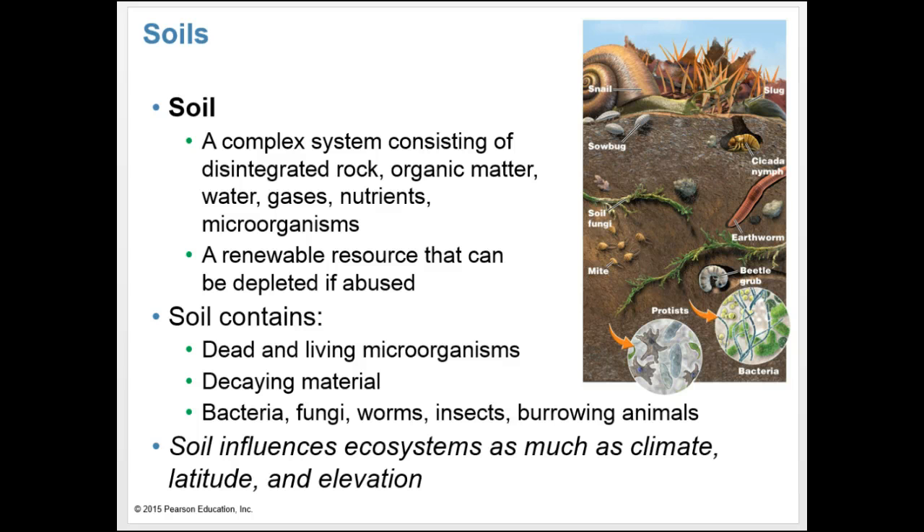By volume, soil consists roughly of about 50% mineral matter and up to 5% organic matter. The rest is pore space taken up by air or water. The organic matter includes living and dead microorganisms as well as decaying matter from plants and animals. We also have important decomposers, detritivores, and burrowing animals that live within the soil.